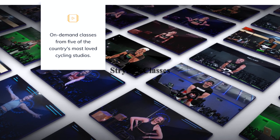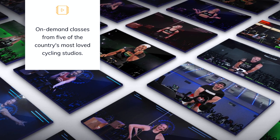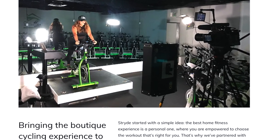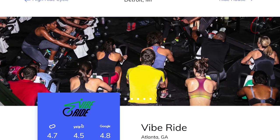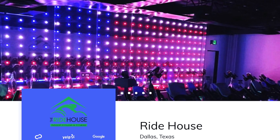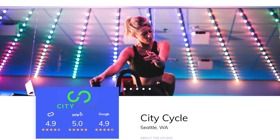Regarding classes, they've partnered with some of the most popular instructors and boutique studios across the country to deliver the broadest selection of classes streamed directly into your home. Currently, Stride has partnered with five studios: High Ride Cycle in Denver, Colorado; Vibe Ride in Atlanta, Georgia and Detroit, Michigan; Ride House in Dallas, Texas; Red Bike Studio in Miami, Florida; and City Cycle in Seattle, Washington.